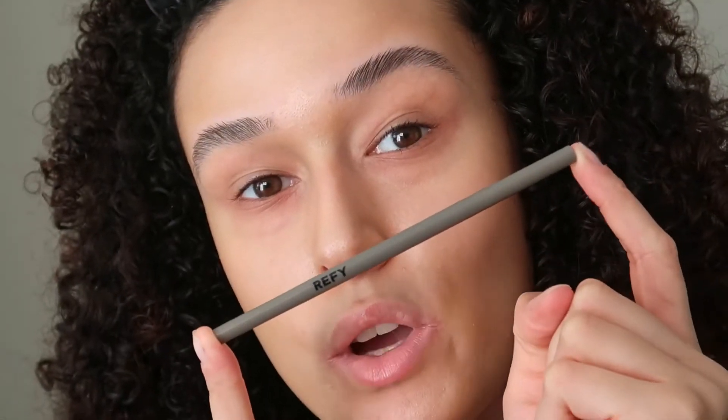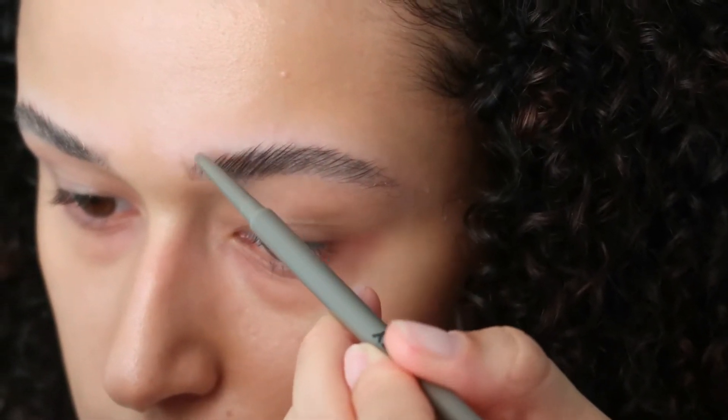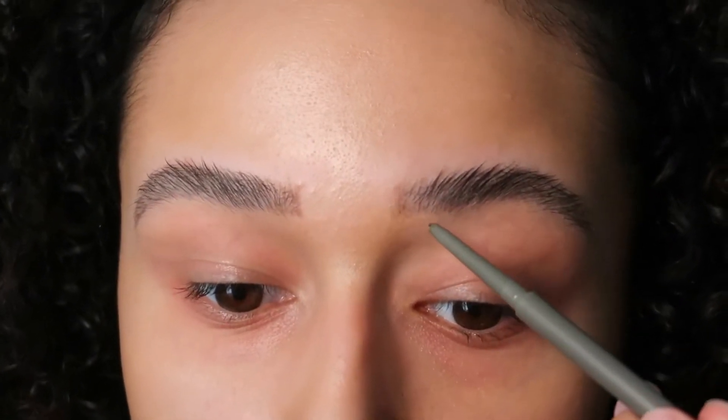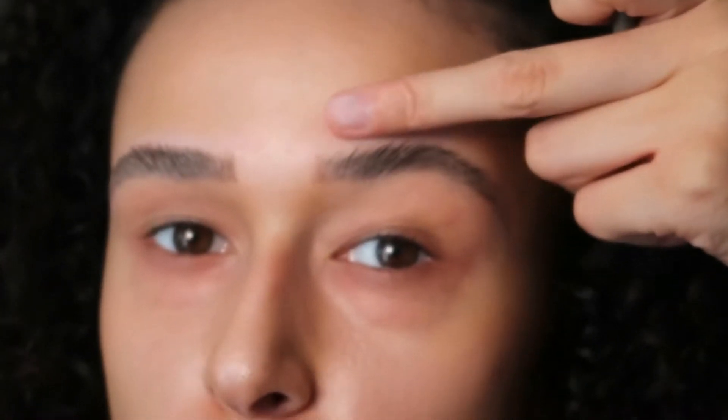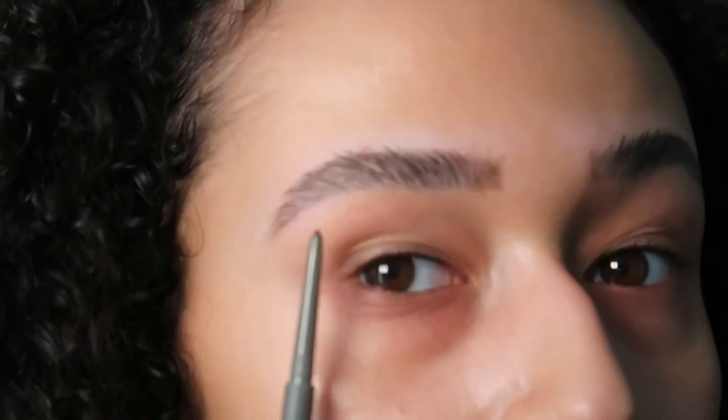The brow pencil has a note saying do not twist up more than two millimeters. I'm just going to start filling in as usual. First impressions — this pencil is great! It really gives you fine little strokes. You get that spiky, fluffy effect rather than a sculpted look. I actually quite like it — I never love this brow, so the fact that this product made me love it is great. Now I'm going in with concealer, powder under my eyes, then the bronzer and blush.